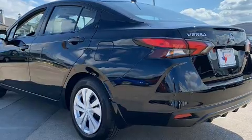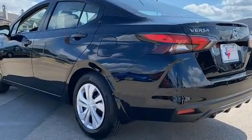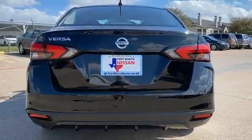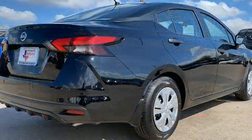Top features include front bucket seats, variably intermittent wipers, an outside temperature display, fully automatic headlights, lane departure warning, and more.